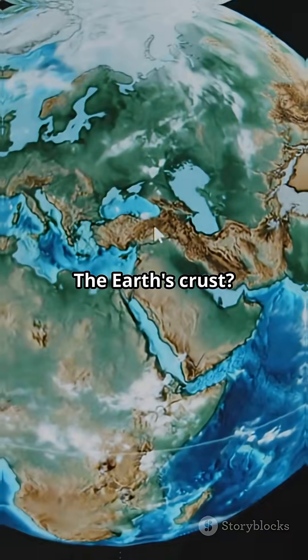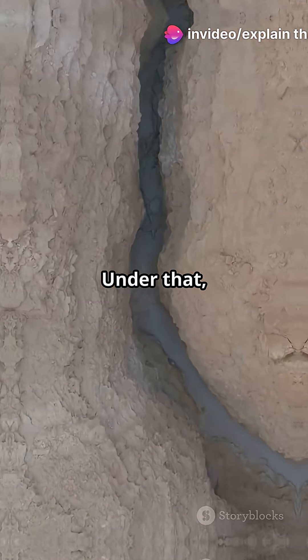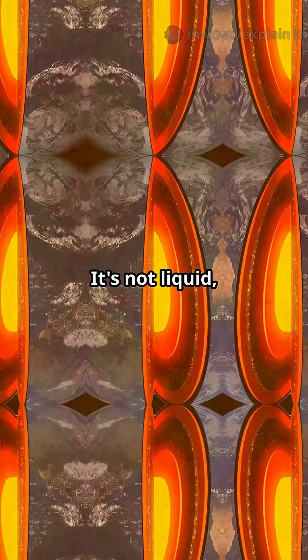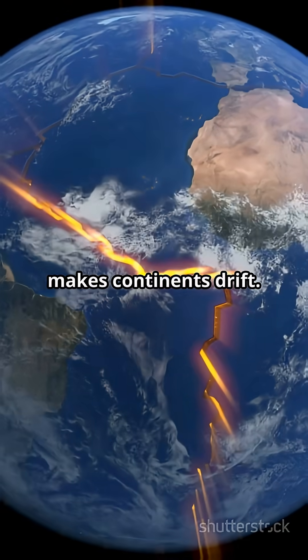The Earth's crust? That's just the crunchy outer layer, barely 1% of the whole planet. Under that, you've got the mantle, a whopping 2,900 kilometers thick. It's not liquid, not solid, but a slow-moving sea of rock that makes continents drift.